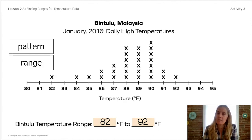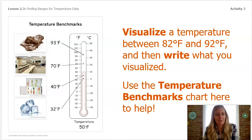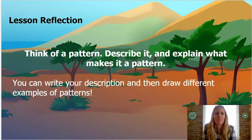Although we cannot predict exactly what the temperature will be, we can predict it will be between 82°F and 92°F. Let's pause and practice visualizing temperature predictions — this can help you decide what to wear or what to do. Visualizing the temperature in Bintulu helps you better understand how hot it is where the orangutans live. In the next few lessons we'll use what we've learned about weather patterns to look at evidence from Arc, Blue, and Creek Islands to write arguments about which island's weather is most like where the orangutans already live. For your lesson reflection, think of a pattern, describe it, and explain what makes it a pattern.